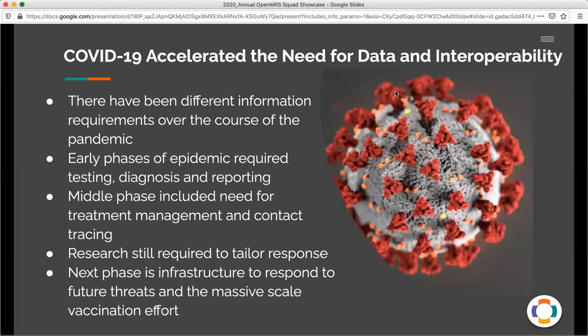There have been different information requirements over the course of this pandemic. In the early phases of the epidemic, it was really focused on testing, diagnosis and reporting. The middle phase included the need for treatment management and contact tracing. And the later phases have really focused on research about how to tailor the response to this novel virus, as well as to understand what infrastructures were needed to respond to future threats, and the massive scale vaccination effort that's about to take place.